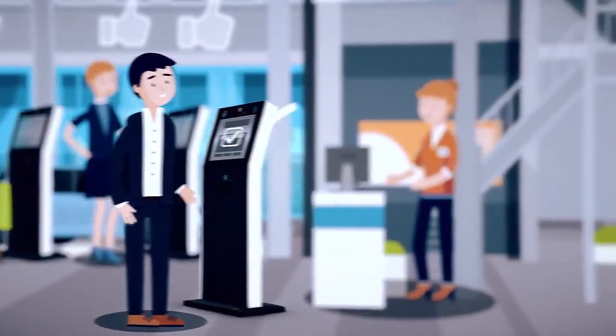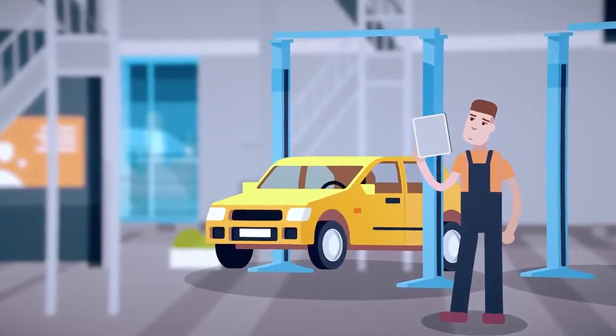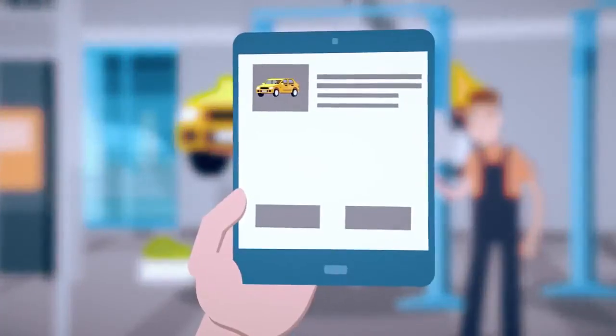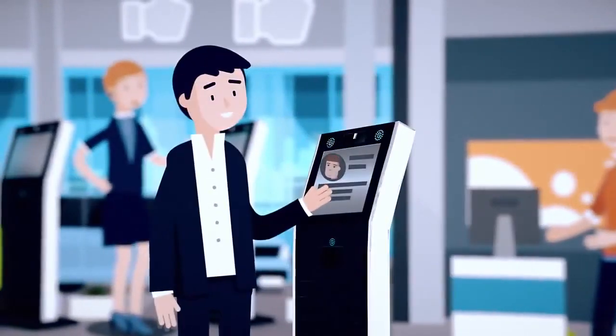CheckQuick can also inform the technician directly when the car is checked in, so work on the car can be started immediately. And during check-out, CheckQuick can even deliver a personal greeting from the responsible technician along with other relevant information.